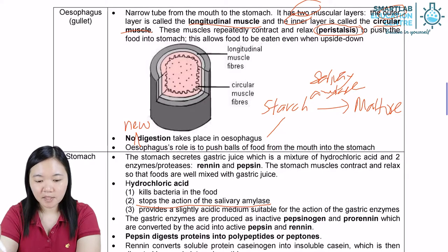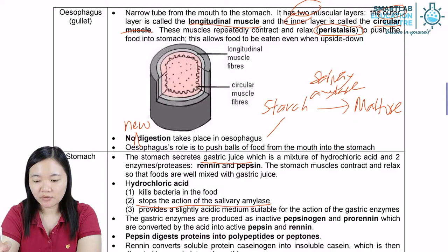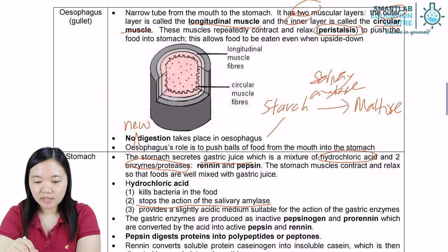Let's take a look at the stomach. The stomach secretes gastric juice, which is a mixture of hydrochloric acid and two enzymes: renin and pepsin. They have different functions.